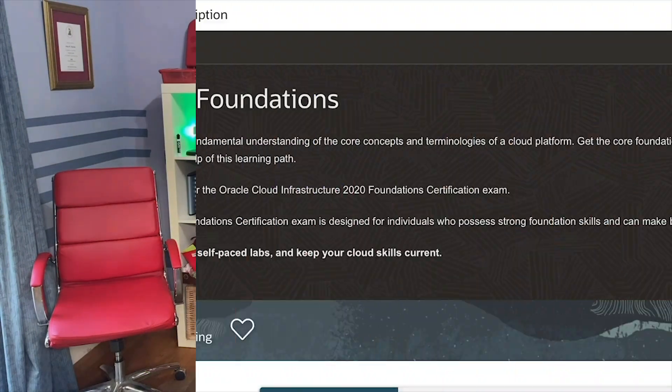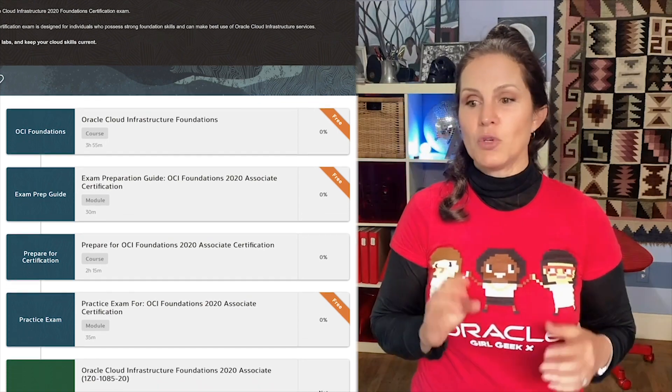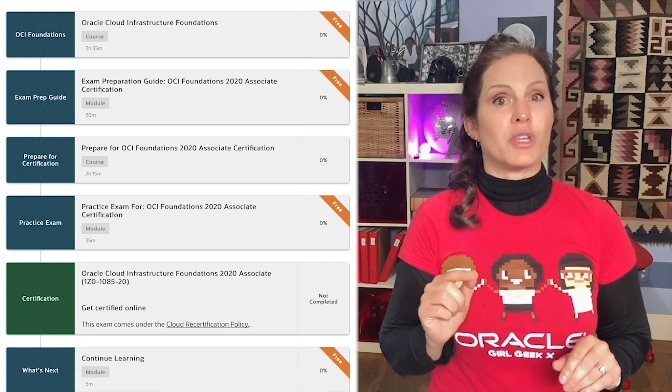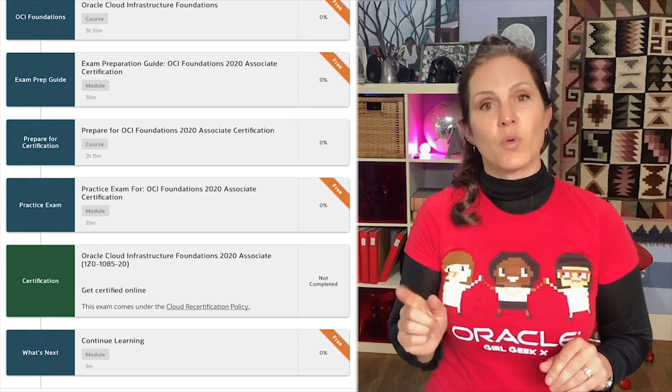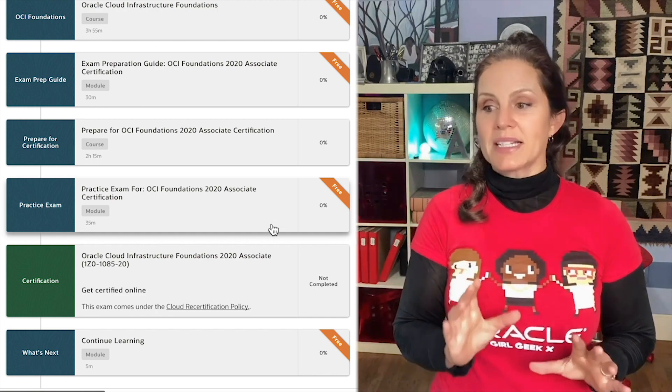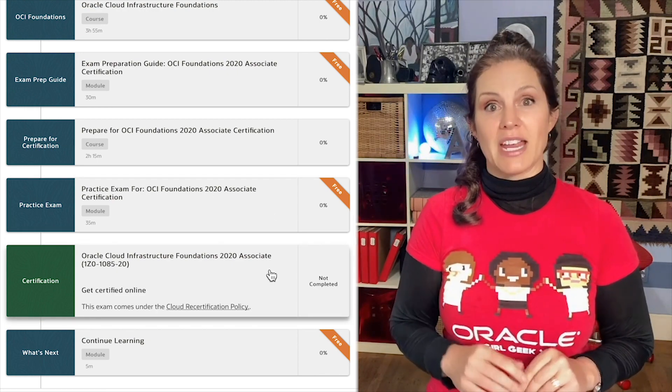The first thing you're going to want to do is sign up for the learning path. If you're an Oracle employee, you must complete 80% of that path to then sign up for the free certification exam. Otherwise, it's $95 for the exam. Go through the learning path and take the practice exam until you know every answer.